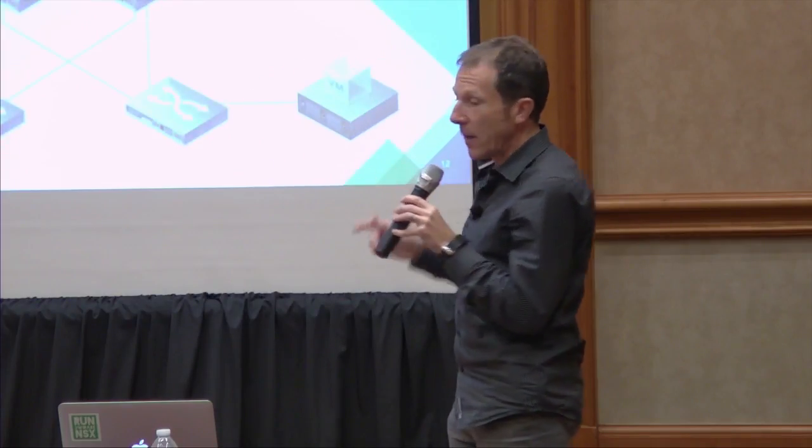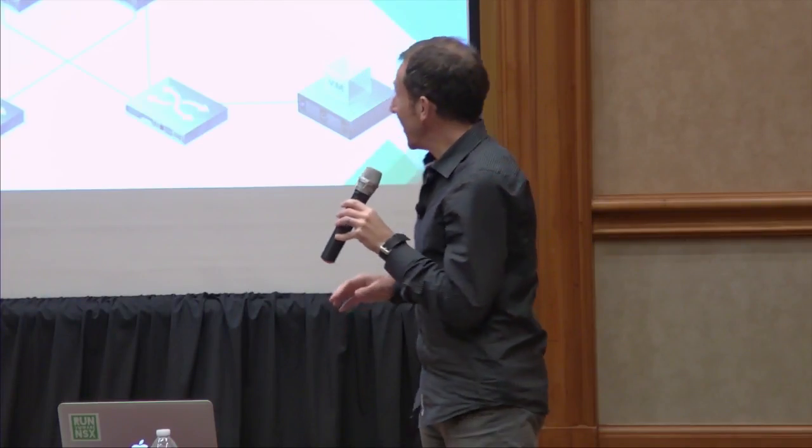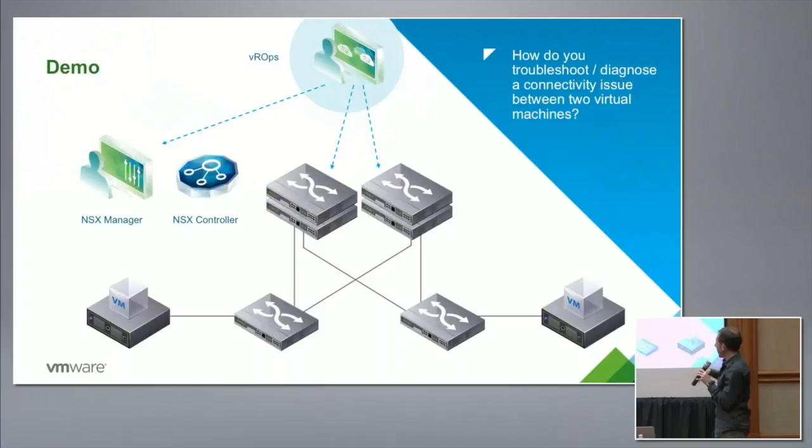This is the demo I'm going to show you. My demos are not live — I recorded them because it's so much easier to be confident they'll work. You're going to see a setup with a couple of virtual machines connected across a leaf-spine backbone and the VROps tool looking at what's going on and showing all the interactions between virtual and physical.